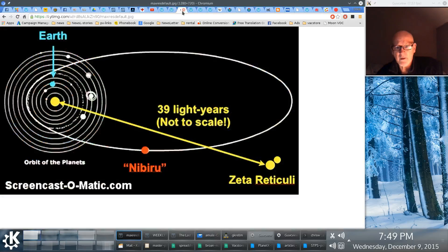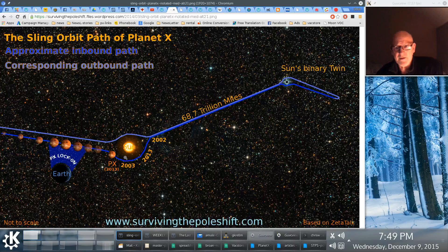Now, this is wrong. Nibiru, or Planet X, does not orbit in an elliptical fashion — so this is a fallacy. It orbits like this. We'll start here at 2002, when it entered our solar system.